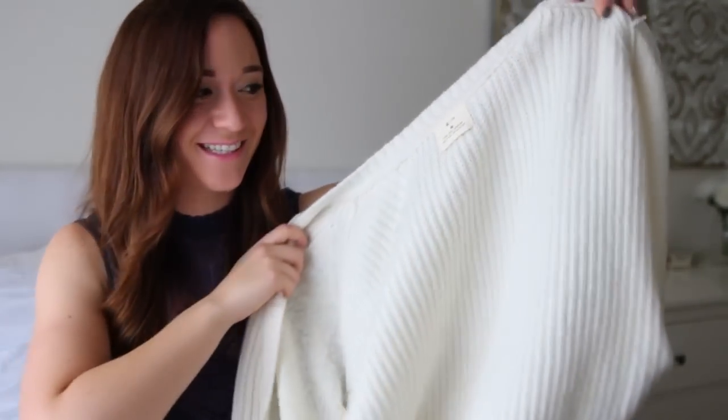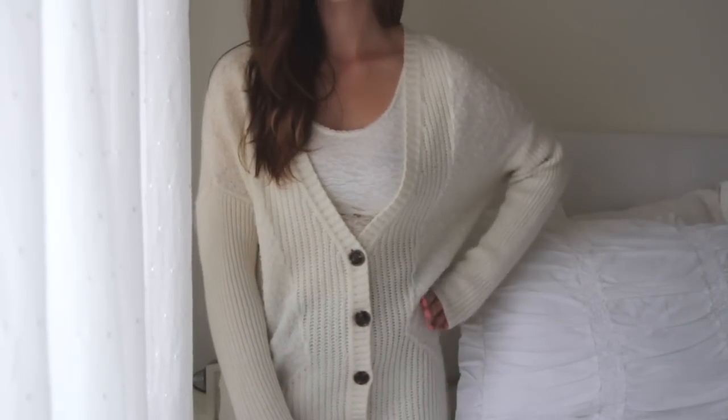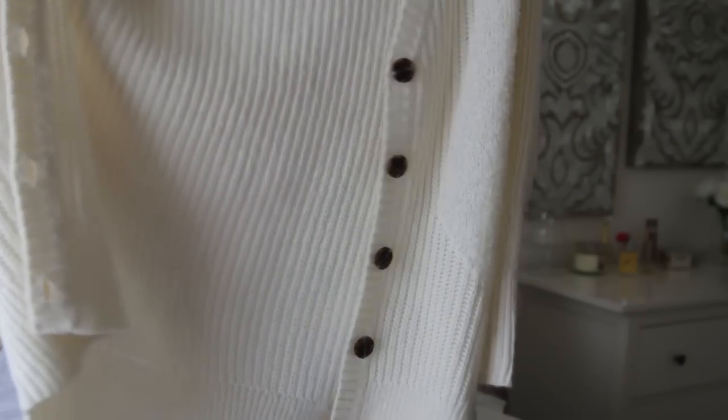I got this sweater, which honestly is just like a huge blanket, which is amazing. This one was normally $80 and I'm pretty sure I got it for $40 — so half off, 50% off, which is pretty good. It's just this huge, huge sweater, which is super comfy. I almost bought this full price, which would have been $70.